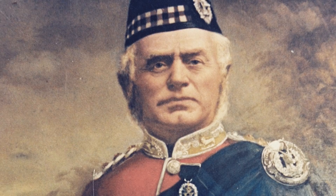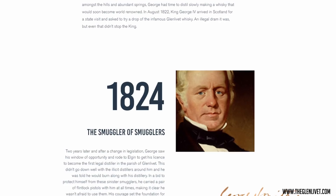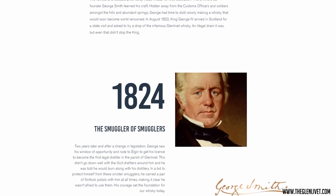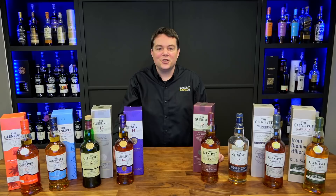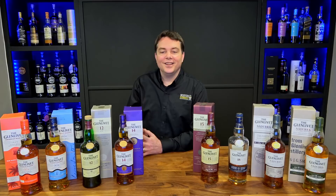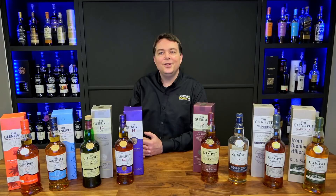George was also a farmer. He ran his father's distillery, and in 1823 the Excise Act was enacted. George was one of the first distillers to go down and get a license to run a legal still. Part of the reason George was so brave and bold to do that was that his landlord, the Duke of Gordon, was one of the people that got the law passed.